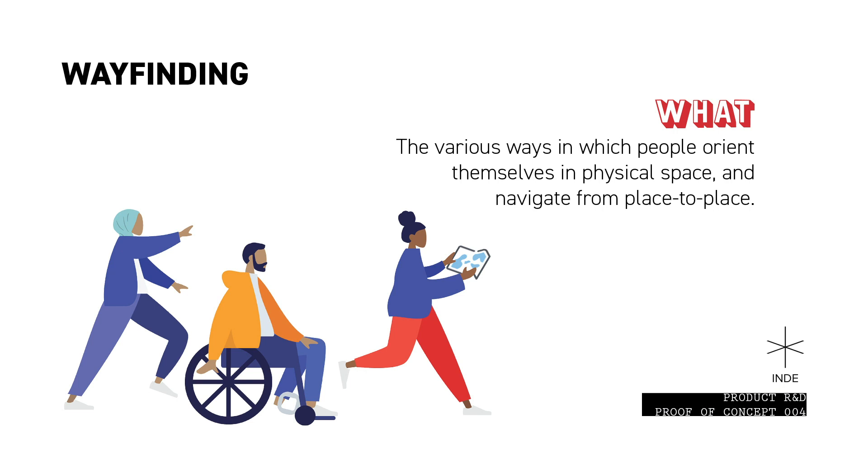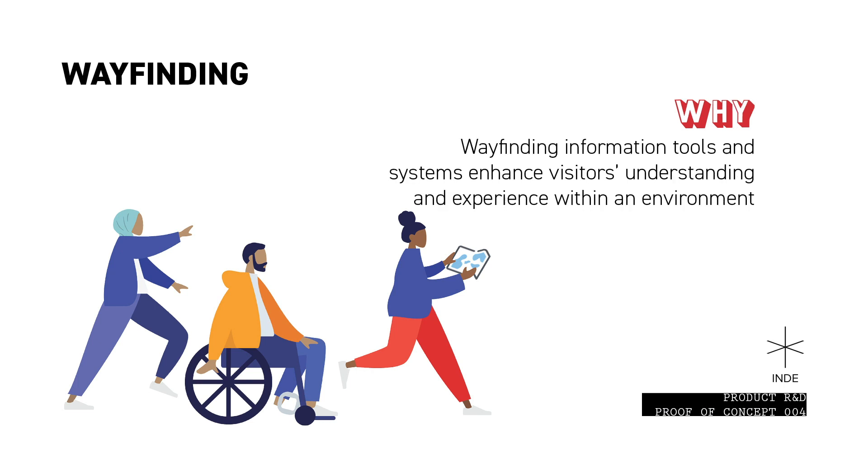So firstly, what is wayfinding? Wayfinding is defined as the various ways in which people orient themselves in physical space and navigate from place to place. So why do we need it? Well, there has always been a need for information systems that guide people and enhance their understanding and experience within an environment.